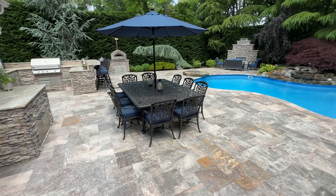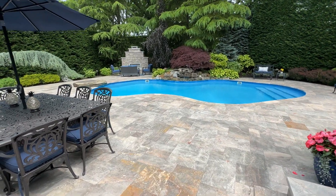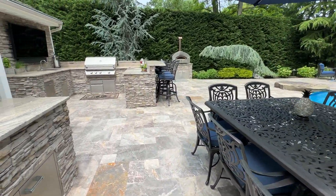Very beautiful, relaxed backyard setting, particularly landscaped and very detailed.